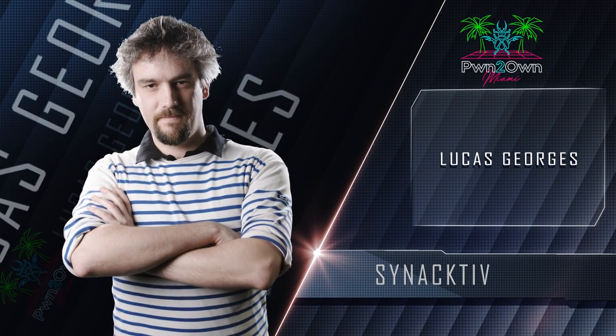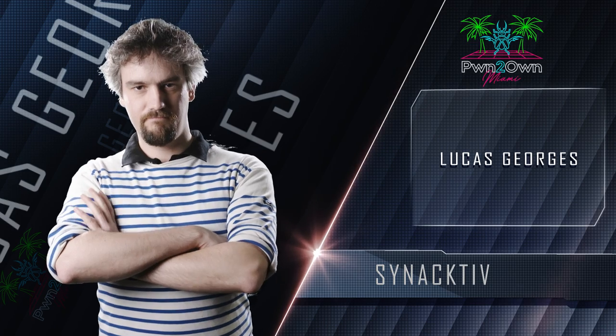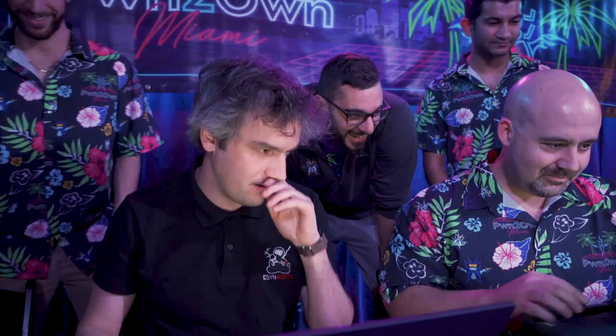Our final entry of the entire contest was actually a Pwn2Own newcomer. Lucas Georges of Synactive took the stage to close out the contest by targeting the Rockwell Automation Factory Talkview SE in the HMI category. He was able to demonstrate his code execution, but his bug had been previously reported. He earns 12 and a half Master of Pwn points for this partial win.